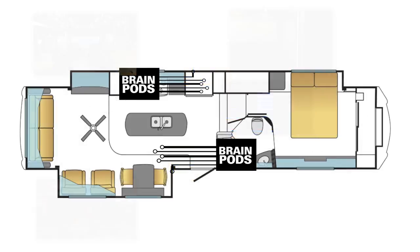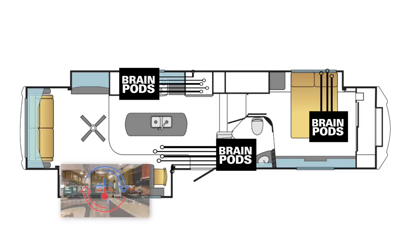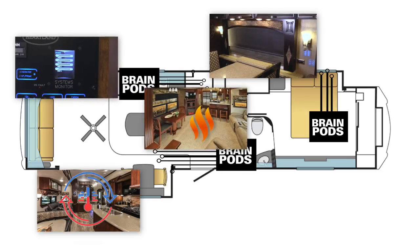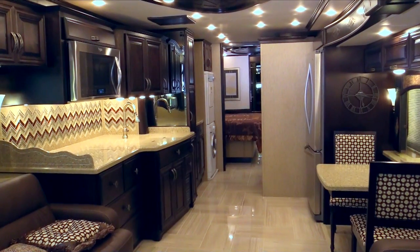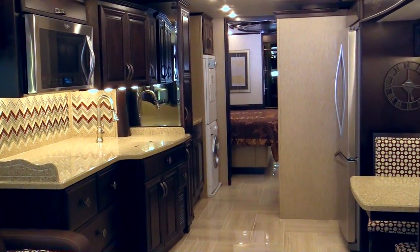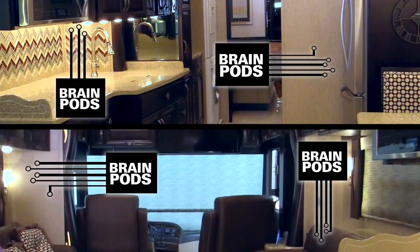How about a mid-luxury fifth wheel with three zones controlled by three BrainPods? Use the pods in many ways: climate control, shades, monitoring systems, and floor heat. Simply scale it to the RV's price point and needs. And for those loaded luxury diesel coaches, Gini grows to grant every designer's wishes. Four or more BrainPods help fill the coach with all the prestigious features the market desires.